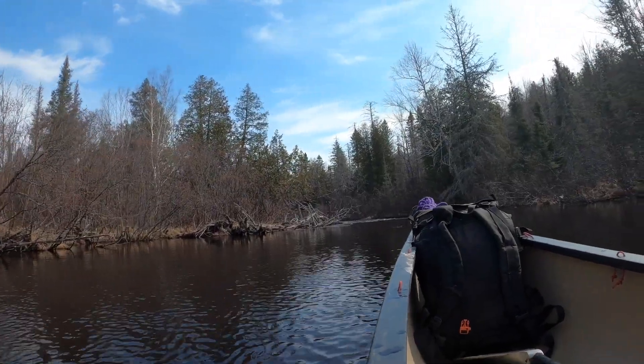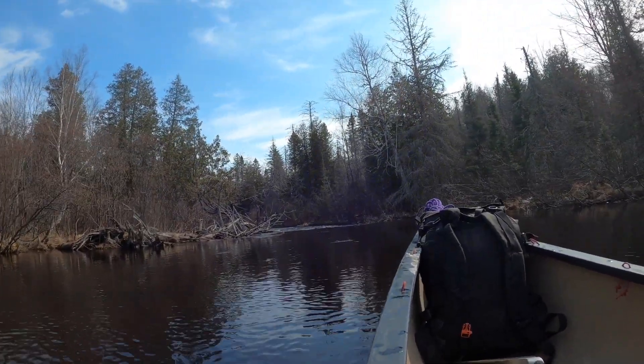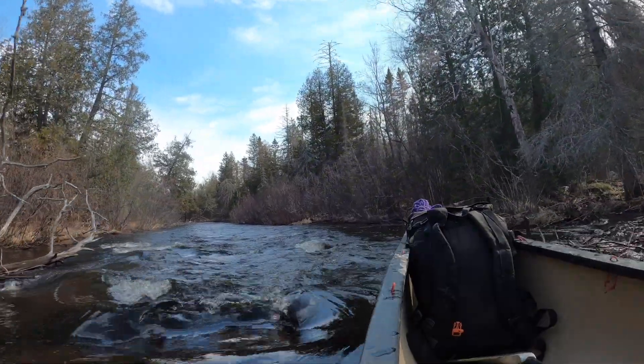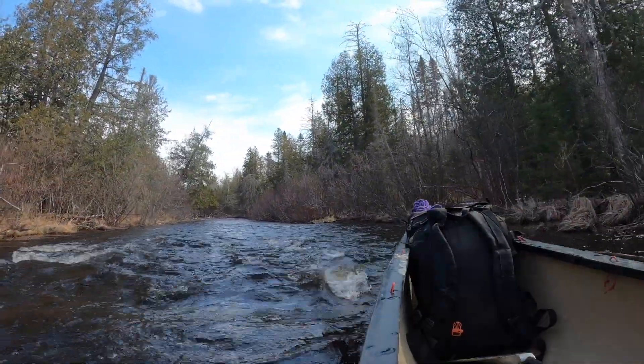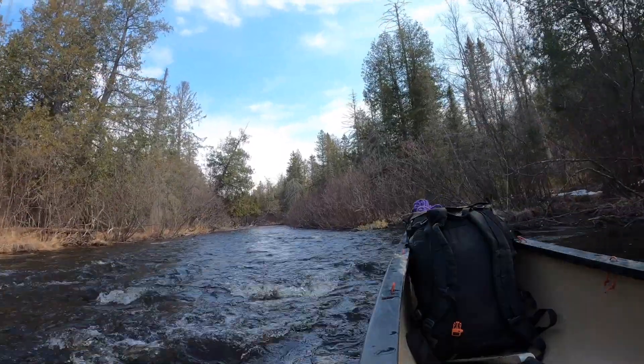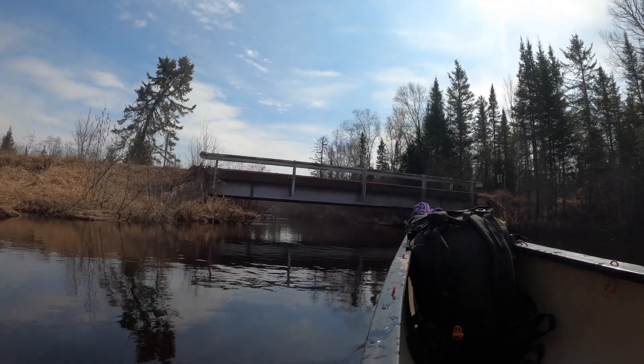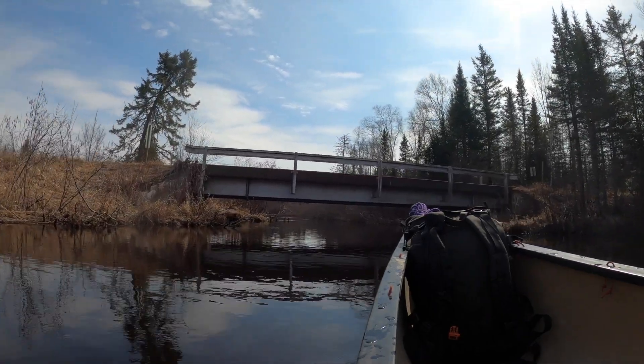Here's the first rapids on the north branch of the Paint — a couple rocks to dodge, it's pretty shallow. I can see in the summer this would be just a scrape fest. This is the Winslow Lake Road Bridge, which means I've come about two miles.